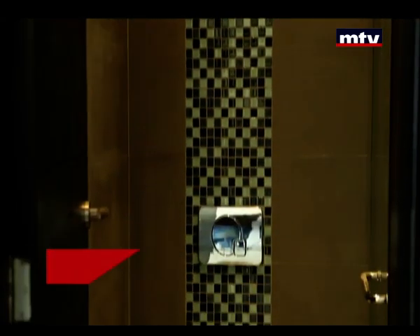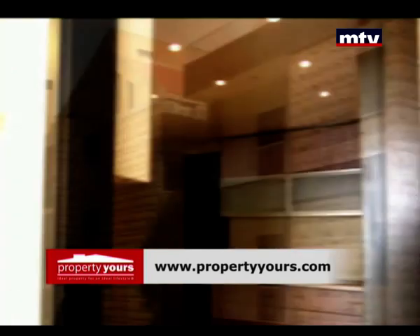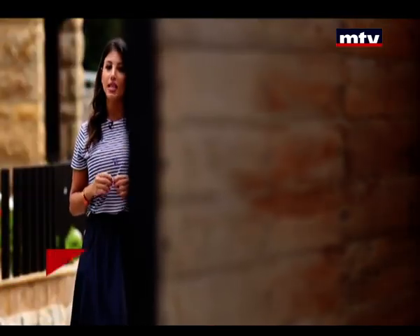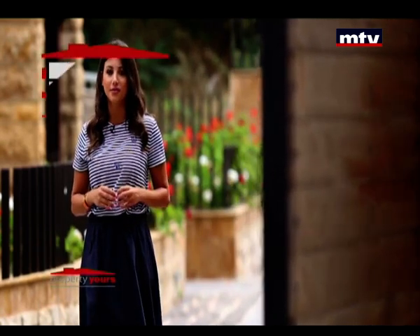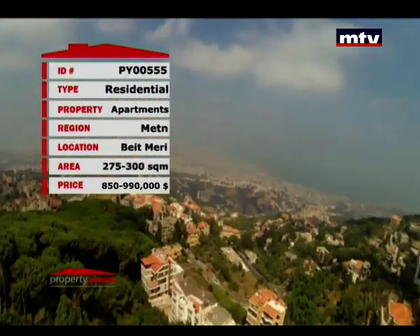Bathrooms are European-style with design mosaic. All rooms are installed and ready. Every apartment includes 2 underground parking spaces, with premium community amenities throughout the project.